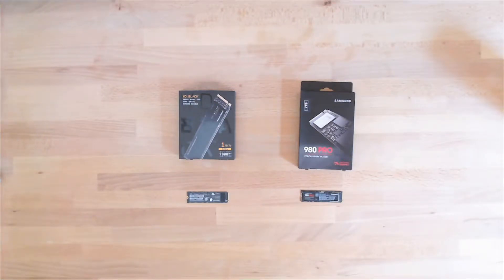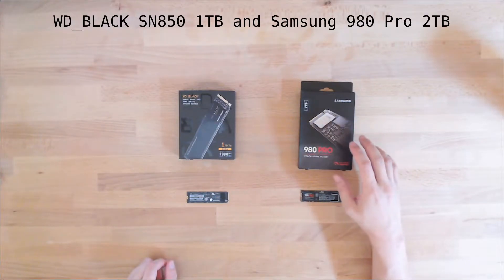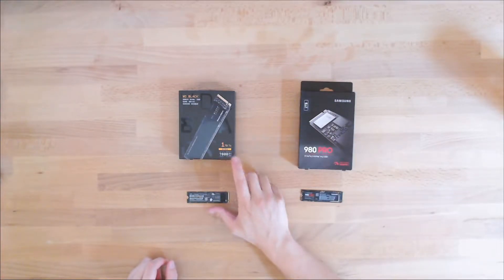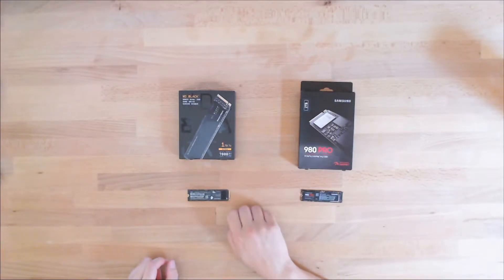Hey, Nisbo here. So for my small build, I have two hard drives, two SSDs that I'm looking at. I think I'm going to go with the 980 Pro, and this is a two-terabyte model. This is the Western Digital Black, and this is a one-terabyte model. Both of these are PCIe Gen 4.